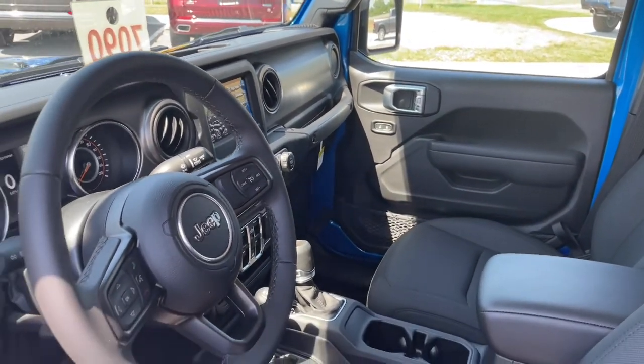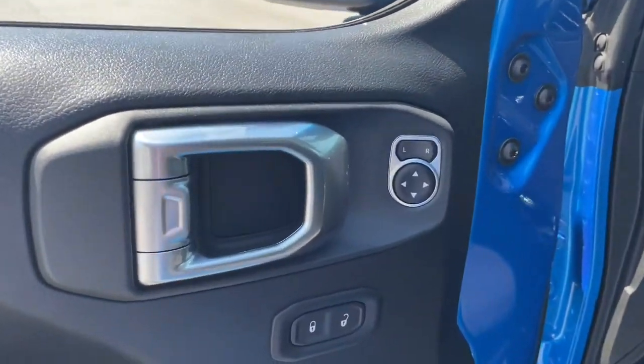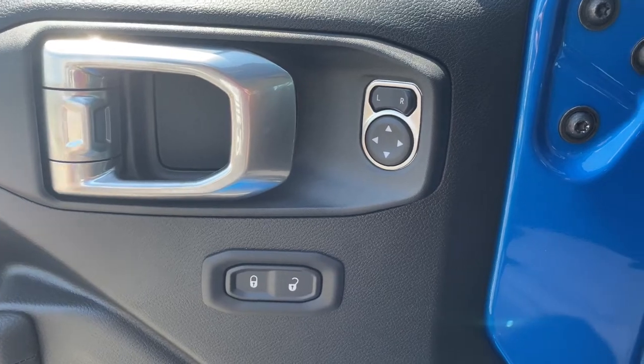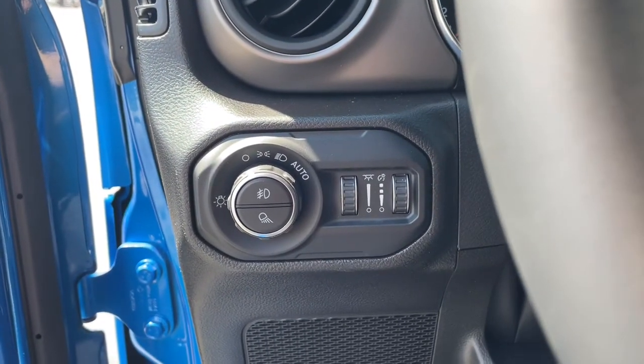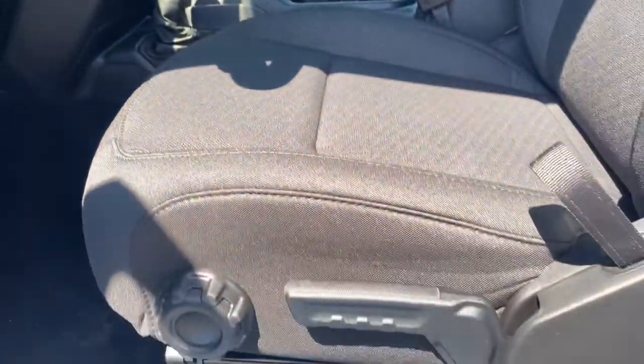These are just some of the great options this vehicle comes with: keyless entry, backup camera, keyless start, 4x4, fog lamps, V6 cylinder engine, satellite radio, heated mirrors, iPod and MP3 input, and front tow hooks.